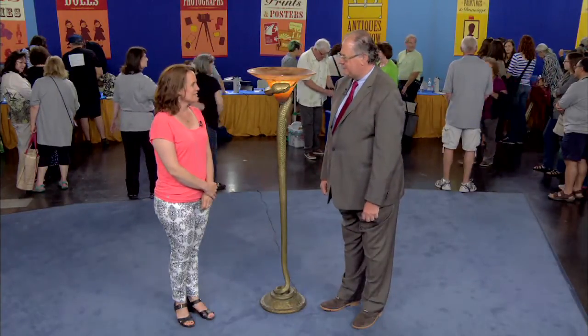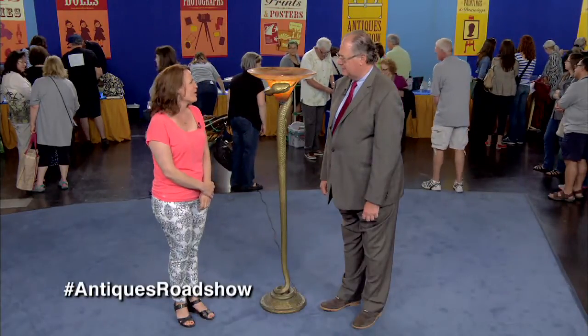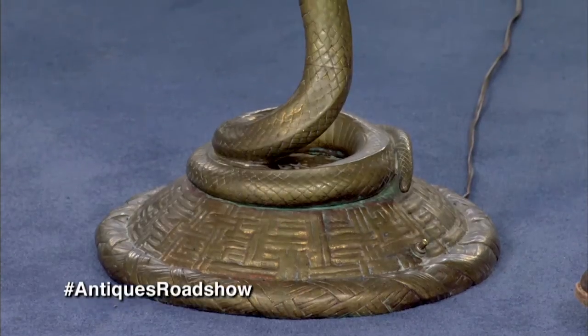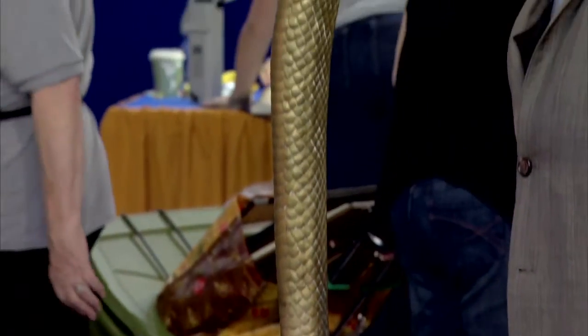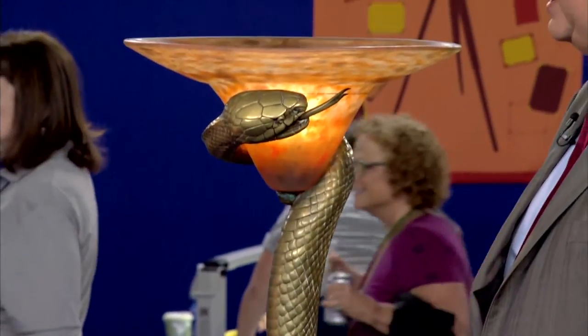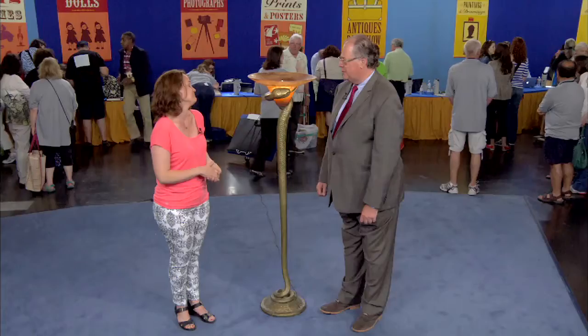It's been in the family for a number of years. It was one of those things where all of a sudden no one wanted it anymore. People aren't really into snake motifs so much, and it had to fit into the right place. So decided it would be nice to have. And honestly don't know all that much about it, except that I believe it's bronze, from a French artist, maybe the early 1900s.